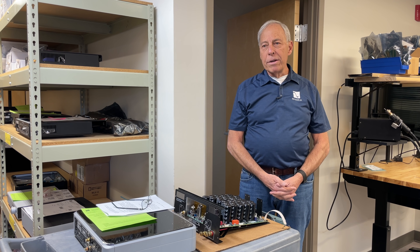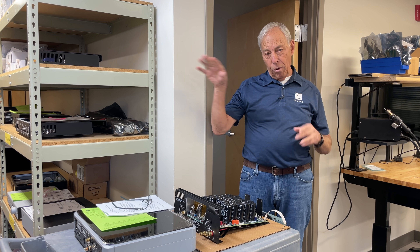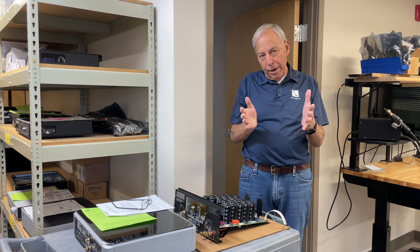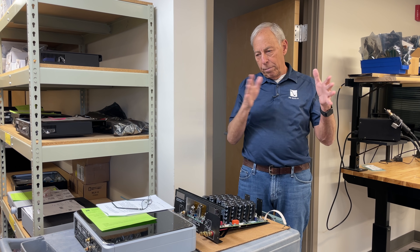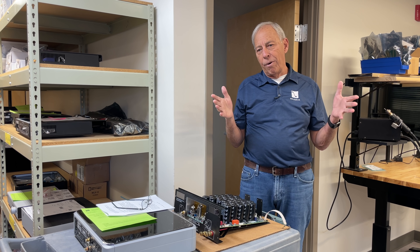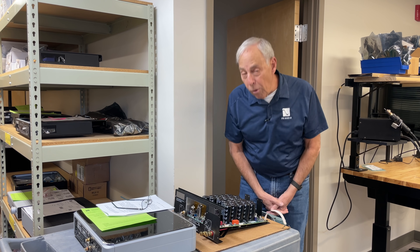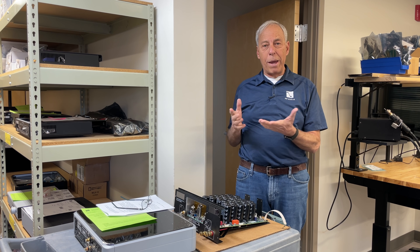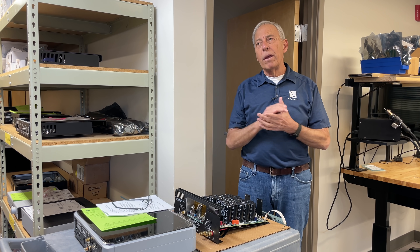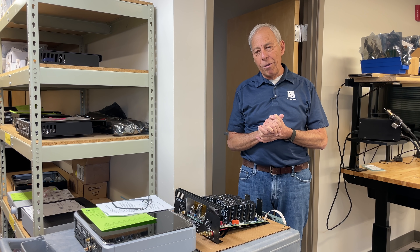Now, our DACs — well, we have a nice DAC built into our Sprout, which is an integrated amplifier, at about $700. But I think our lowest price single DAC is probably $1,500, a couple grand, a lot more — 10 times more than the Pro version. And the specs? They're about the same. So it's a great question.